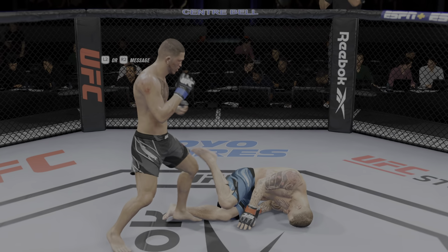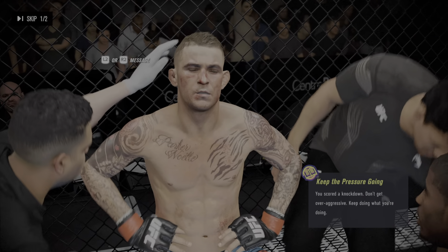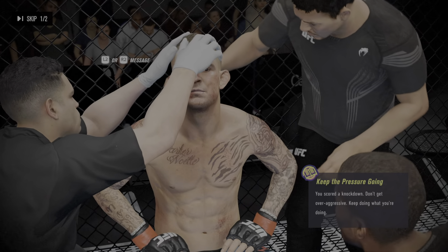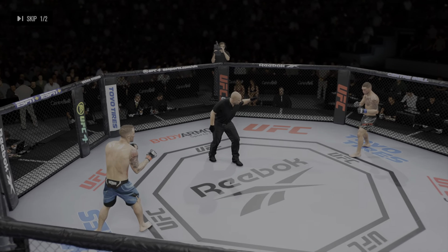Last round — you're losing. You listening to me? You're losing, man. You got to go out there and use your striking. You got to put together some combinations for him, man, and put him against the cage. Last round, guys — you ready?